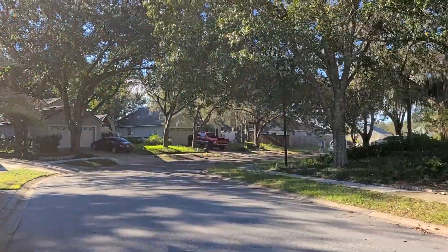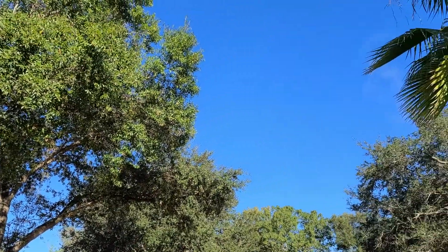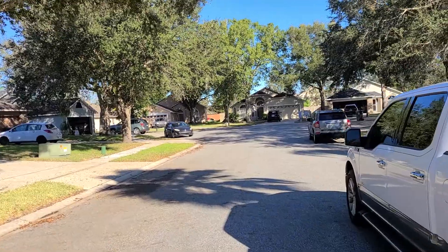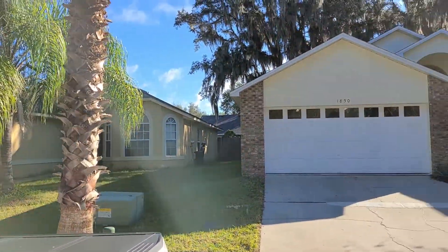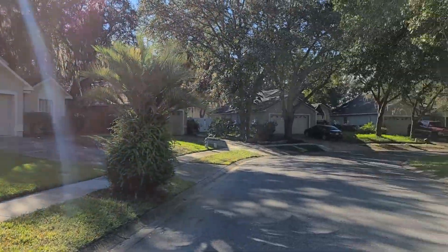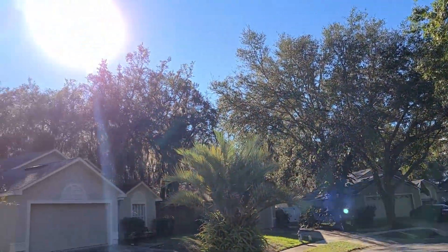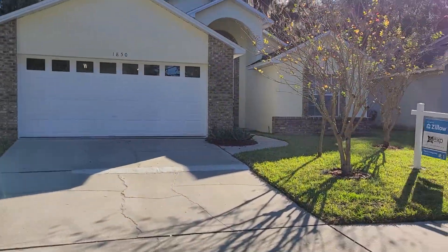We're at 1850 Greenbrook Court in Oviedo. Another beautiful day in Oviedo — look at that sky. The street is on a cul-de-sac, there's the very end, here's our house, and there's the rest of the street. Lots of mature oaks, so let's go take a look.